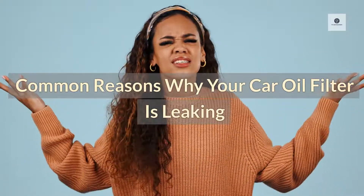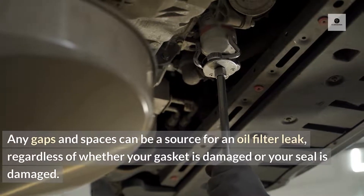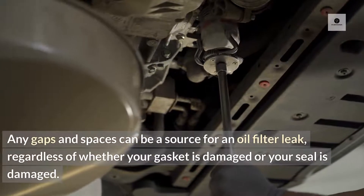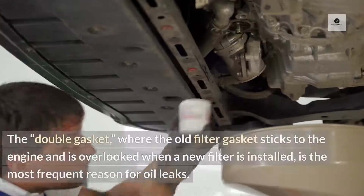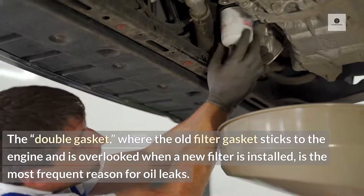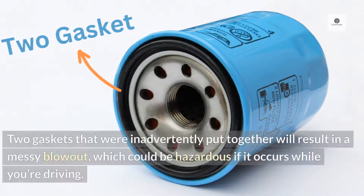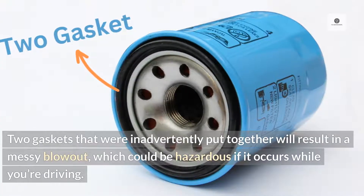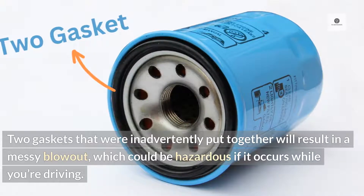Common reasons why your car oil filter is leaking — double gasket. Any gaps and spaces can be a source for an oil filter leak, regardless of whether your gasket is damaged or your seal is damaged. The double gasket, where the old filter gasket sticks to the engine and is overlooked when a new filter is installed, is the most frequent reason for oil leaks. Two gaskets inadvertently put together will result in a messy blowout, which could be hazardous if it occurs while you're driving.